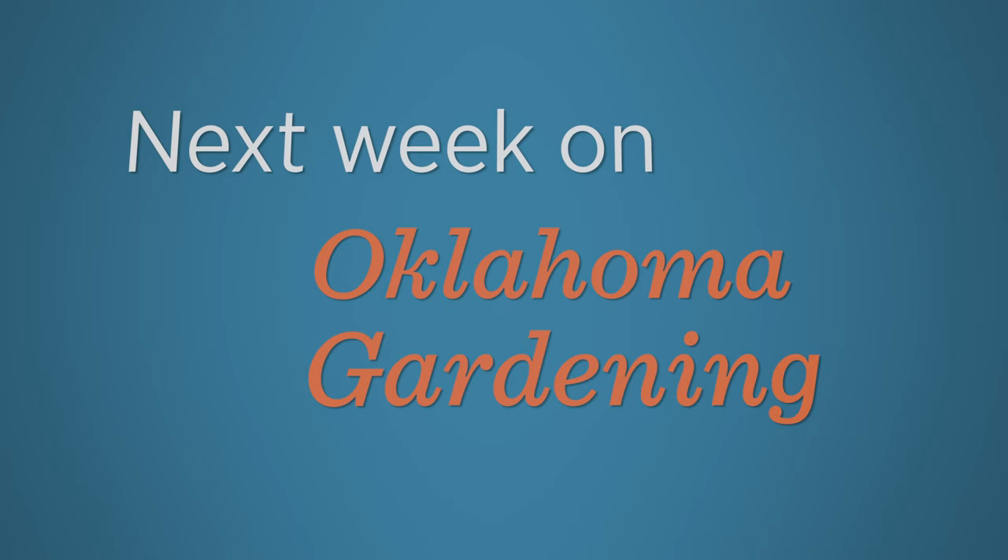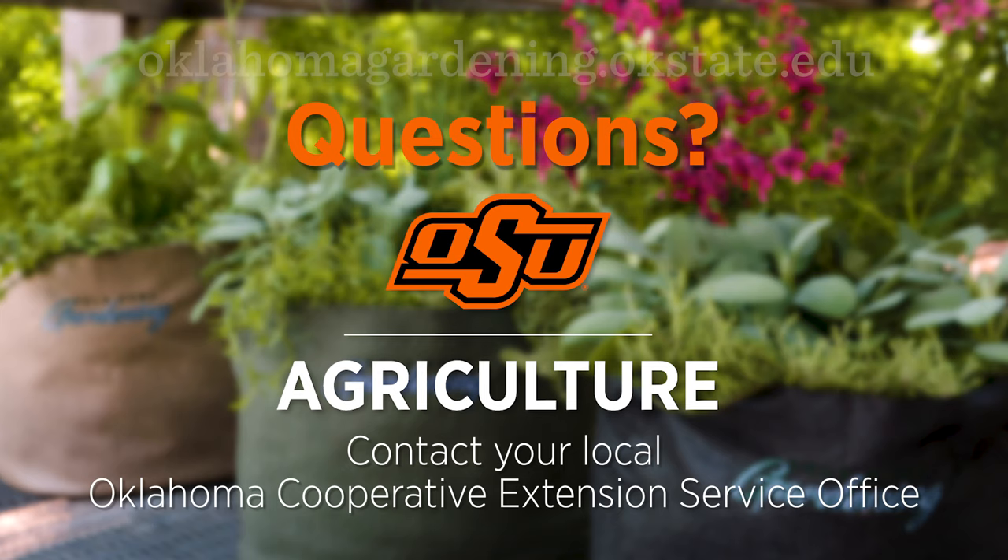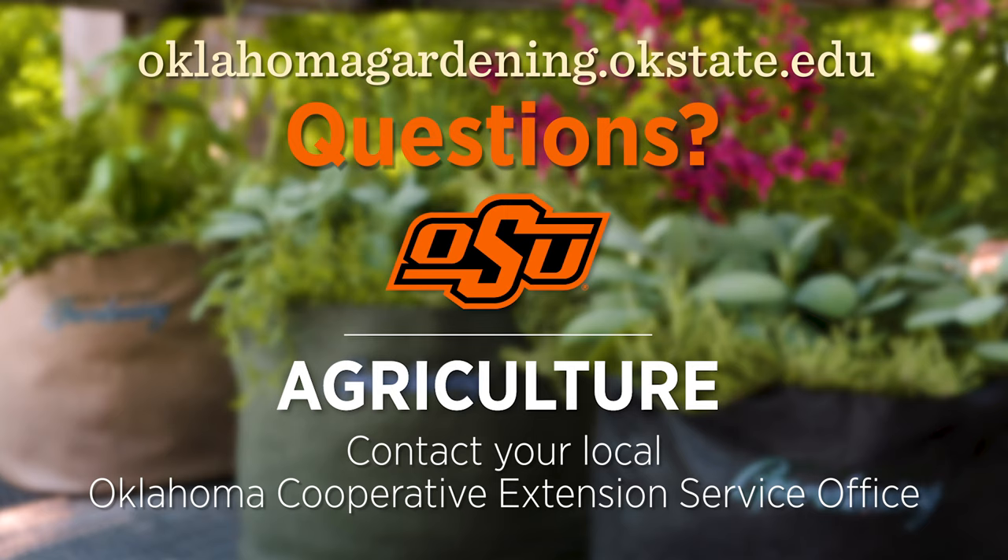Next week on Oklahoma Gardening, we have another full show lined up as we take a look at some tropical plants and some wiggly worms. To find out more information about show topics as well as recipes, videos, articles, fact sheets, and other resources — including a directory of local extension offices — be sure to visit our website at oklahomagardening.okstate.edu.